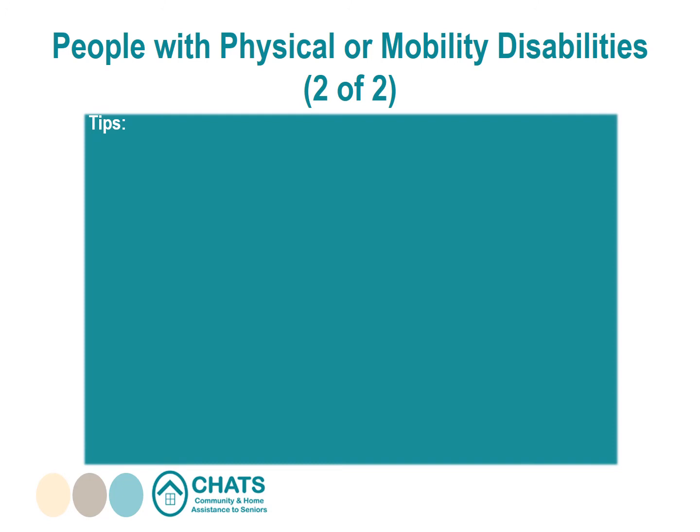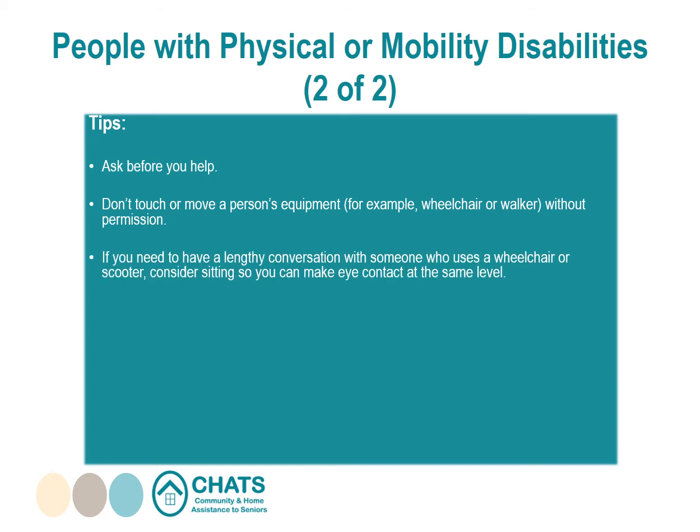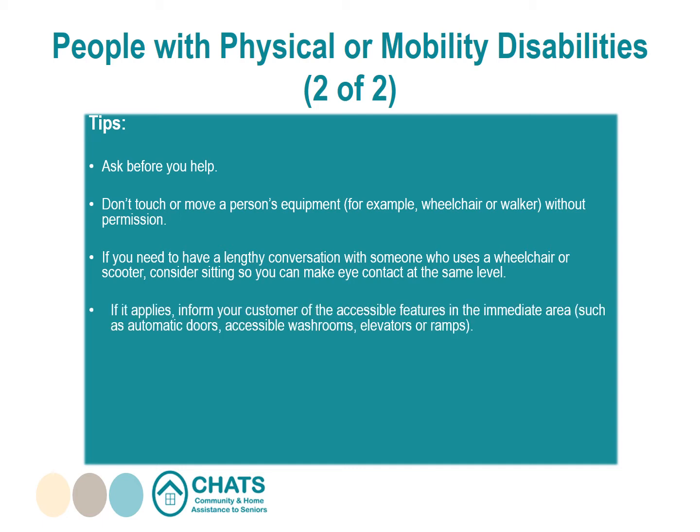Tips for assisting people with physical or mobility disabilities: ask before you help, as people with disabilities often have their own ways of doing things. Don't touch or move a person's equipment — such as a wheelchair or walker — without permission. If you need to have a lengthy conversation with someone who uses a wheelchair or scooter, consider sitting so you can make eye contact at the same level. Inform your customer of accessible features in the immediate area, such as automatic doors, accessible washrooms, elevators, or ramps.